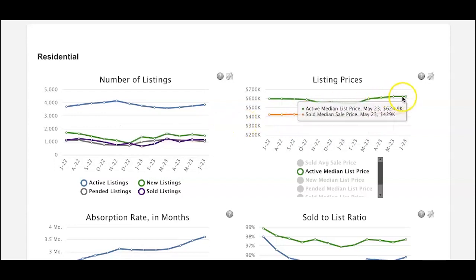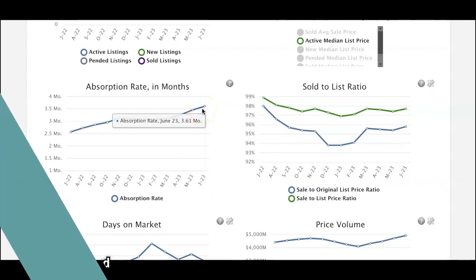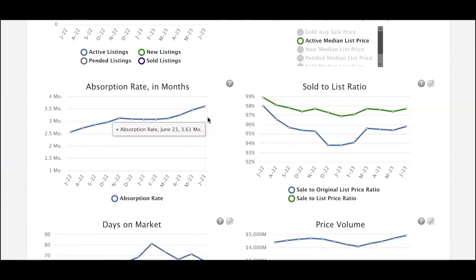What's interesting is that the list price is very steady — look at that, from March through June it has really not significantly changed. What is changing, up to June 23, is the absorption rate, which is sitting at about 3.61 months. That means if you had all the active listings right now and added no additional listings to the market, it would take almost 3.6 months for those listings to be absorbed. As a seller, you need to know that average time period, and also how aggressively you price your listing will determine how quickly it can sell.